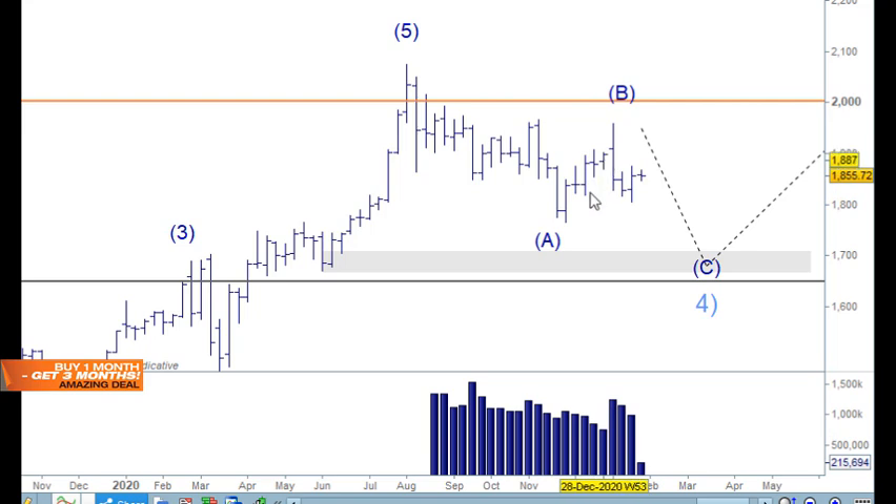Divergent volume tells you the market is going up simply because there are no sellers at that point. When sellers do move in, you get a move to the downside with increasing volume — that's telling you there's a turn in the market. The subsequent move down on lower volume again tells us there are no more sellers coming in.